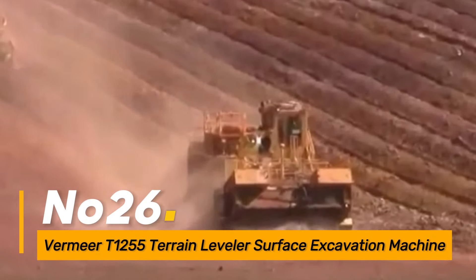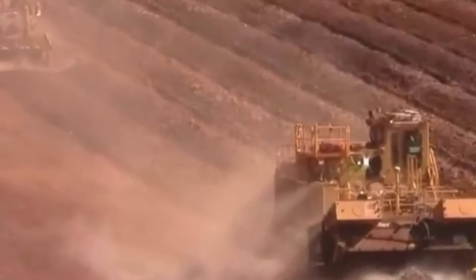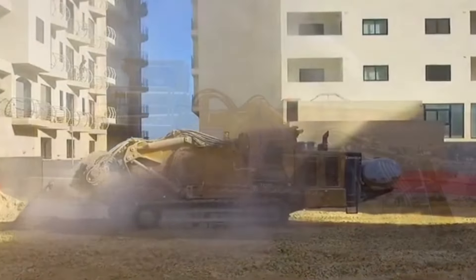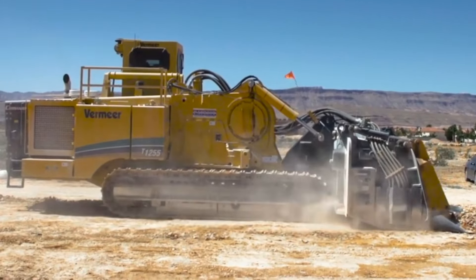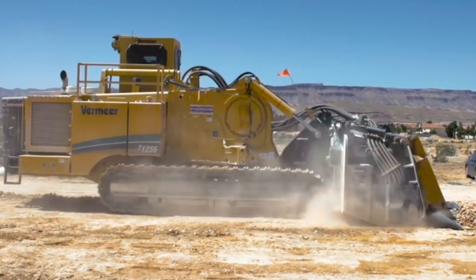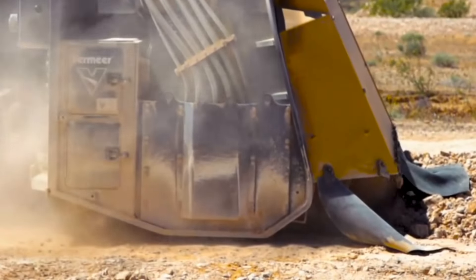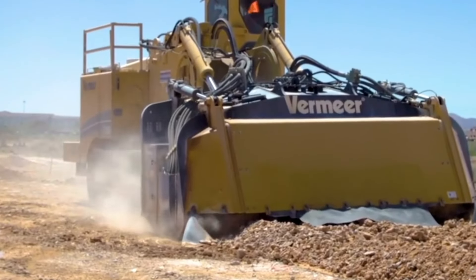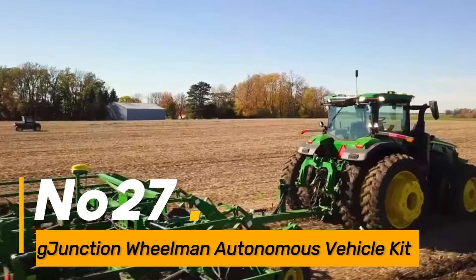Number twenty-six: the Vermeer T1155 is a terrain leveler designed for surface excavation in mining and construction projects. This machine combines cutting-edge technology with heavy-duty capabilities to efficiently cut through various terrains, providing a precise and controlled excavation process.